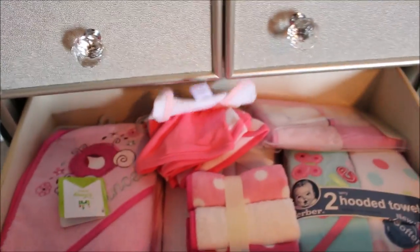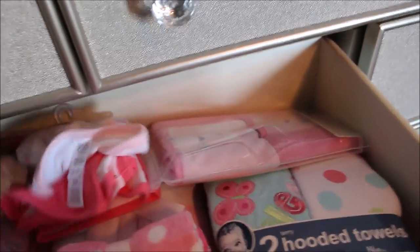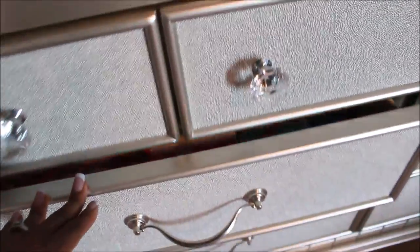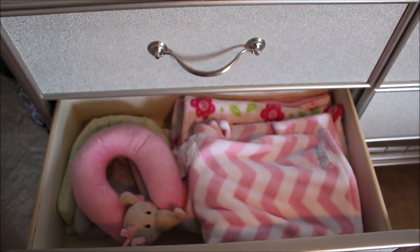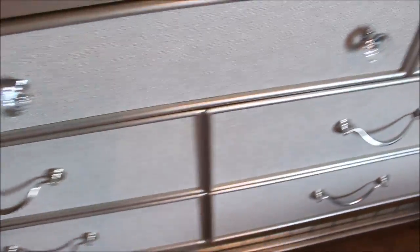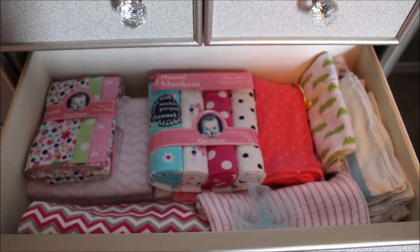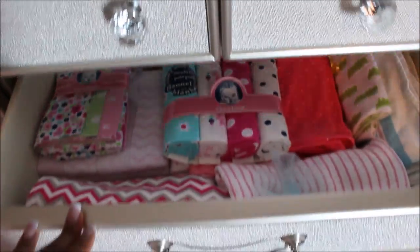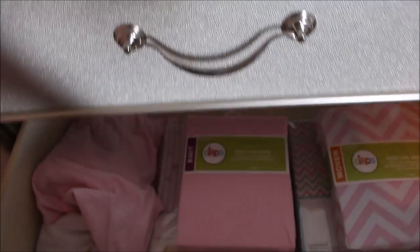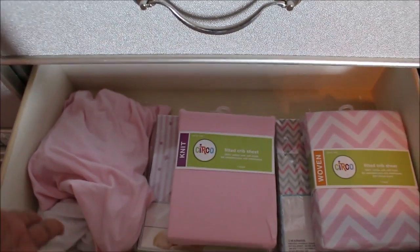Over here we have all of her towels. I'm going to wash them and her face cloths before use — I just haven't washed them yet for the video. The bottom drawer has some blankets and those little contour pillows, so when she's in her car seat her head goes straight. Over here we have receiving blankets and burp cloths — I have a lot of those. And these are her extra crib sheets and cradle sheets. She actually has a cradle in my room, so that's where she'll be for the first three months or so.